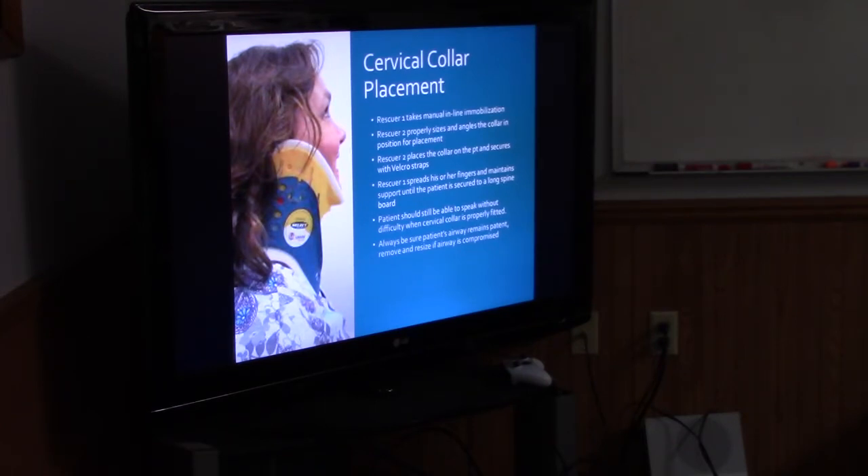Cervical collar — ideally, how many people does it take to place a C-collar? Two. Do you always have two? Can you place it with just one person? Yes. For the national registry, you need two people to do it. When putting on a C-collar, measure to make sure you have the right size for the patient. You don't want it to cause undue harm or pain, and you don't want it to compromise the airway. If they can't breathe with it on, it's probably not placed correctly — maybe we should pad with towels.